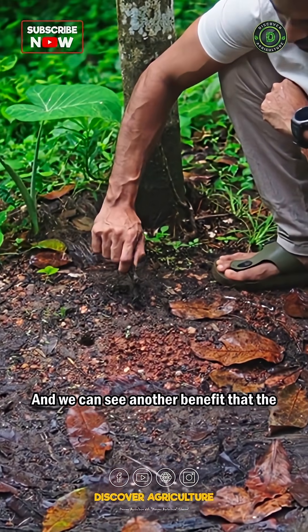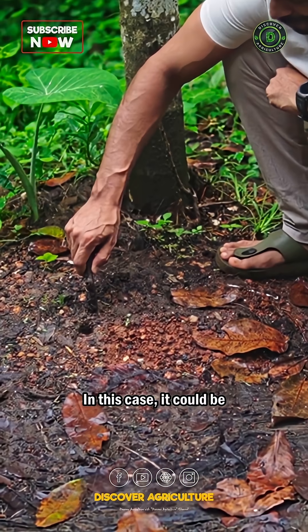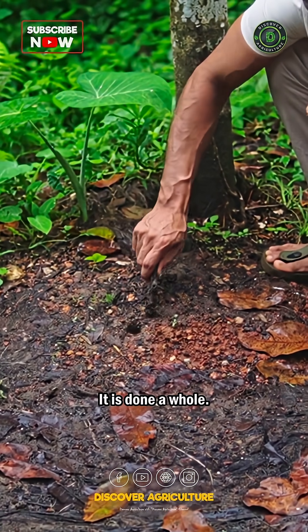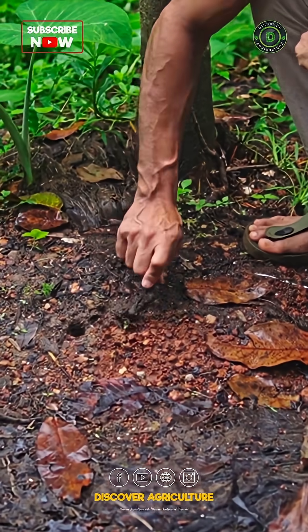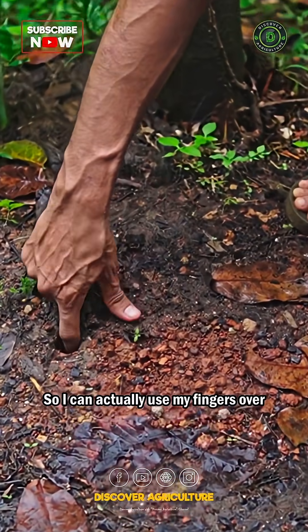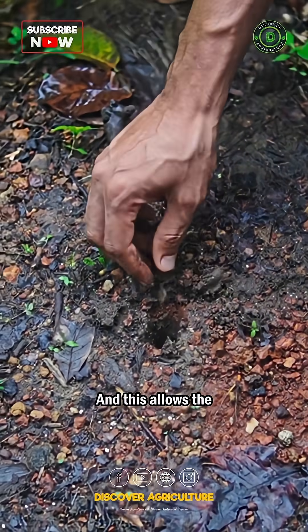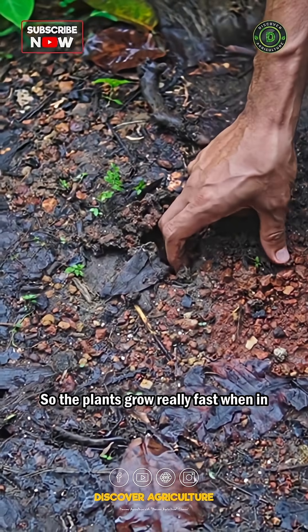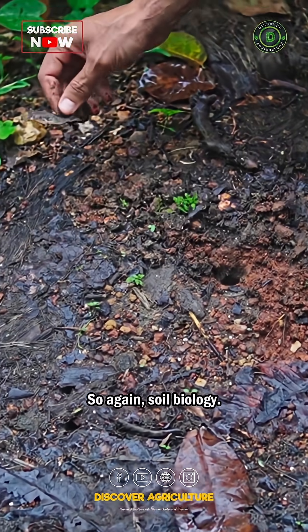We can see another benefit that the macro-organisms have done over here. In this case, it could be a crab or something else — it has dug a hole. When it digs a hole, it makes the ground soft, so I can actually use my fingers and pull the soil. This allows the root to grow really fast, so the plants grow really fast when in the presence of macro-organisms as well. So again — soil biology.